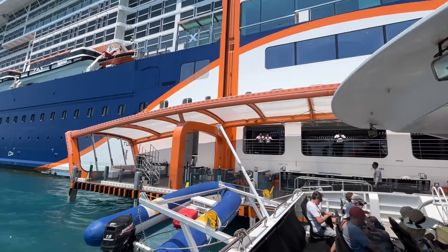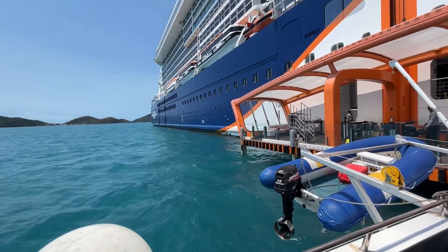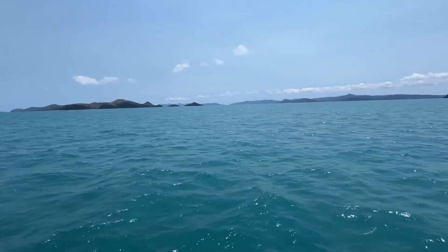Though the structure looks a little bit ungainly on the outside of the ship, it definitely made embarkation into those tenders quite a lot easier. And then we're heading into the beautiful Airlie Beach in northern Queensland — look at that!